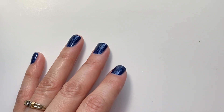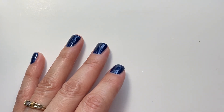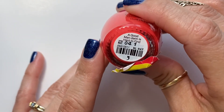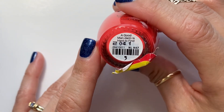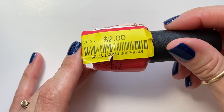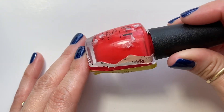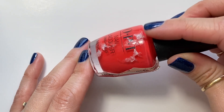Now we're gonna do OPI. I have here A Good Mandarin Is Hard to Find, and it was on the discounted spot at TJ Maxx. Very nice and bright — perfect for summer.